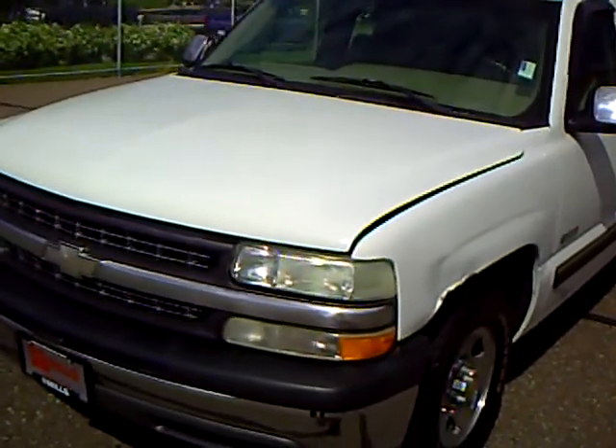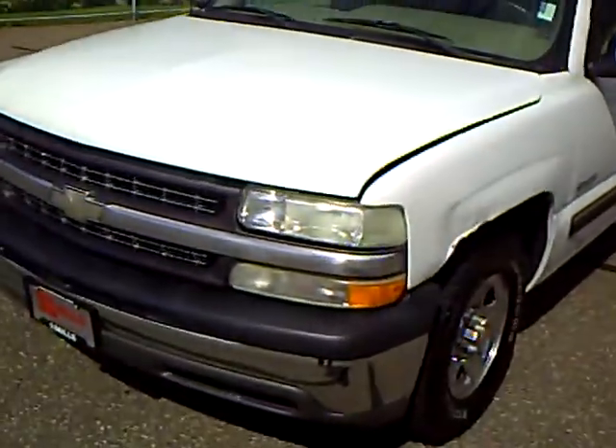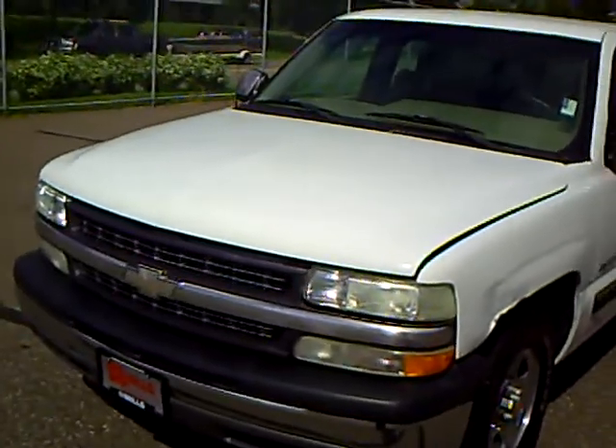Like this 2002 Chevy Silverado — extended cab, long box, two-wheel drive, stock number 2U100149. This Silverado has 135,000 miles and a 5.3 V8 engine.